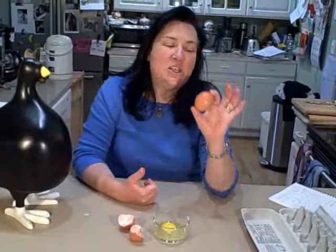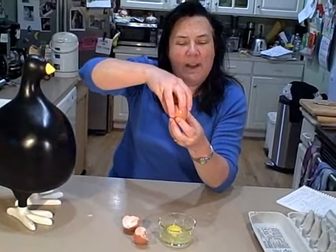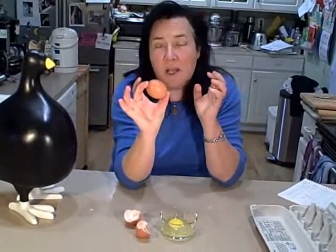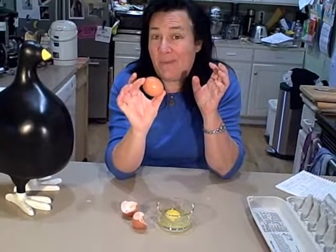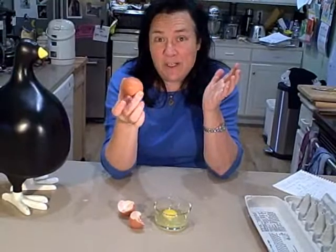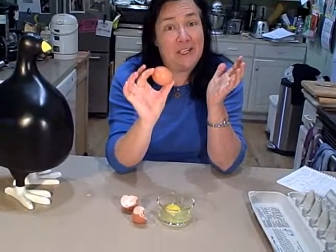The secret is in the shape. The shape of the egg spreads the pressure evenly across the shell, which is really good that it can be under a lot of pressure — because think about where eggs come from. If they broke under pressure, you'd have a lot of unhappy chickens.